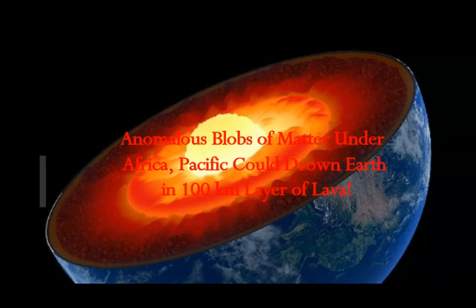Anomalous blobs of matter under Africa and the Pacific could drown our Earth in a hundred kilometers — that's under 60 miles — of lava.